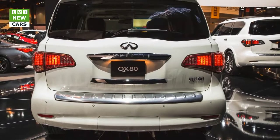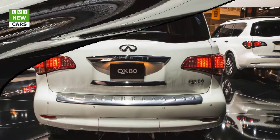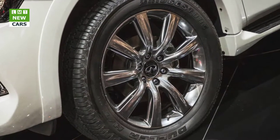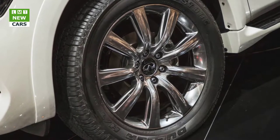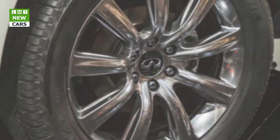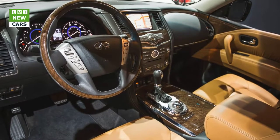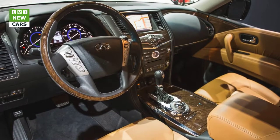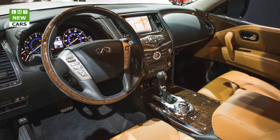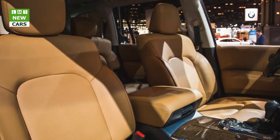The most expensive and most comprehensive package you can add to the QX80 is the $5,200 Deluxe Technology Package. But purchasing this package requires that you also select the $2,400 Theater Package, the $2,800 Tire and Wheel Package, and the $2,900 Driver Assistance Package. So in reality, it's more of a $13,300 choice, bringing the total price to $78,145.